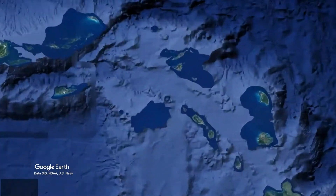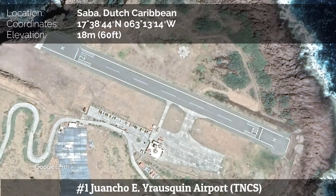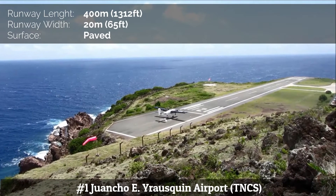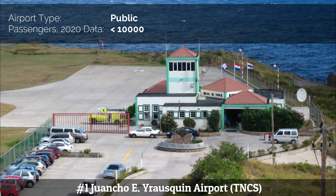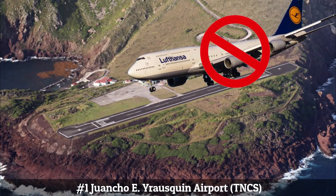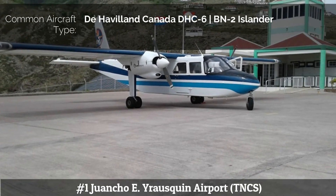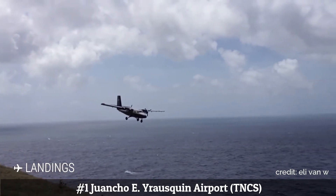And finally, number 1: Juancho Yrausquin Airport, located on the Dutch Caribbean island of Saba. The airport has the shortest commercial runway in the world, only 400 meters long, flanked on one side by high hills, with cliffs that drop into the sea at both ends. Jet aircraft are unable to land at the airport because the runway is too short, but smaller STOL airplanes such as the DHC-6 and BN-2, and helicopters, are common sights.